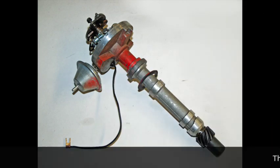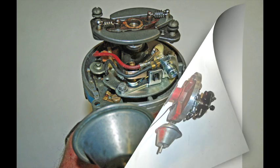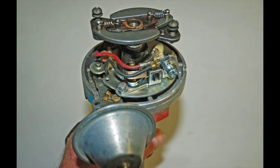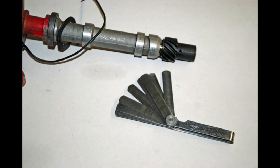This is the starting point: a stock Delco single point distributor. This particular example is a pretty good score — it came out of an uber low mileage 307. Because of the miles, the shaft bushings are in great shape, but the curve is pathetically slow. First things first, remove the cap and rotor. Then check the end clearance before going any further. Simply use a feeler gauge to determine go/no-go clearance between the oil slinger and the gear. This one was huge at 65 thousandths of an inch. I'll show you how to adjust it later.